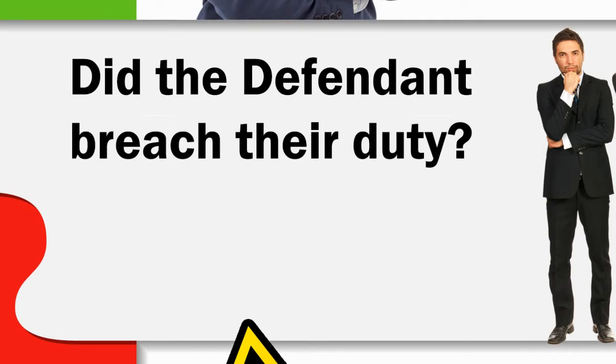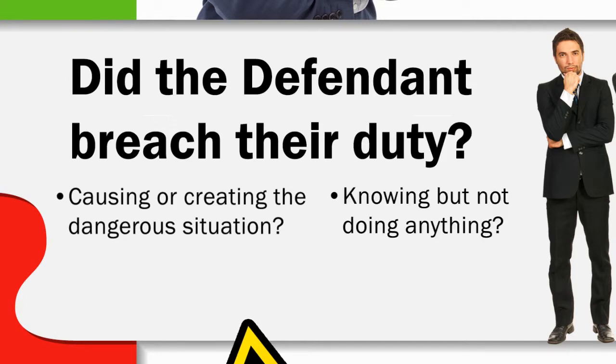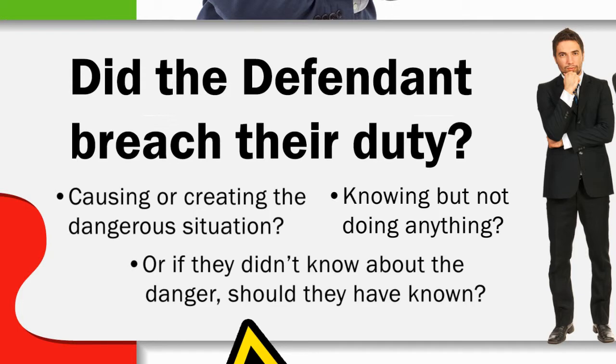Number two, did the defendant breach their duty and were damages caused as a result? In other words, was the property owner, manager, or an employee somehow neglectful by causing or creating the dangerous situation, knowing about it but not doing anything to prevent it, or if they didn't know about the danger, should they have known? Not only must you prove that the defendant breached their duty, you must also prove what is called proximate cause, which says that the injuries were the result of that specific accident.